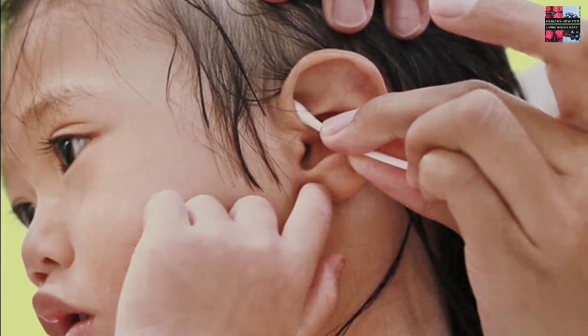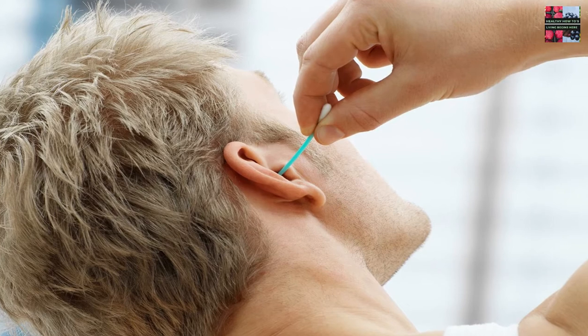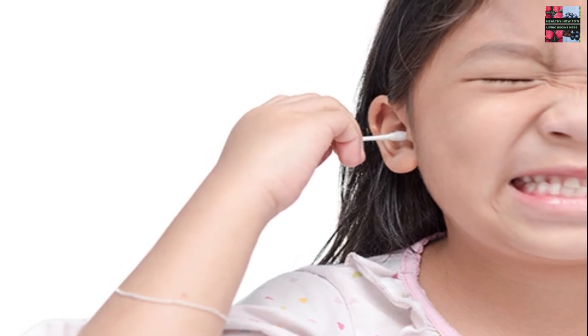That's where it usually dries up and falls out. But earwax isn't formed in the deep part of your ear canal — it's made in the outer section. So the only reason you'd have an earwax blockage up against your eardrum is because you tried to clean your ears with a cotton swab or something like it and pushed the wax in deeper.